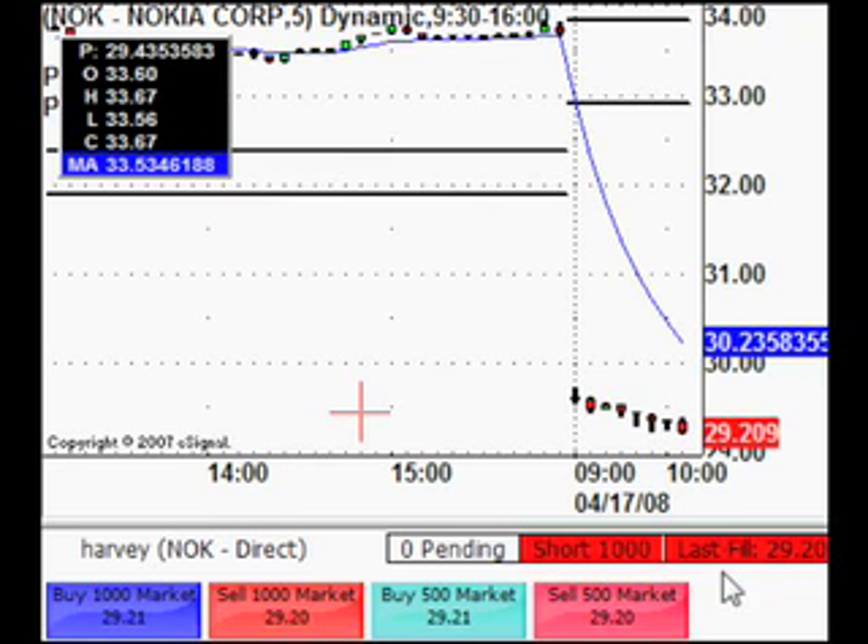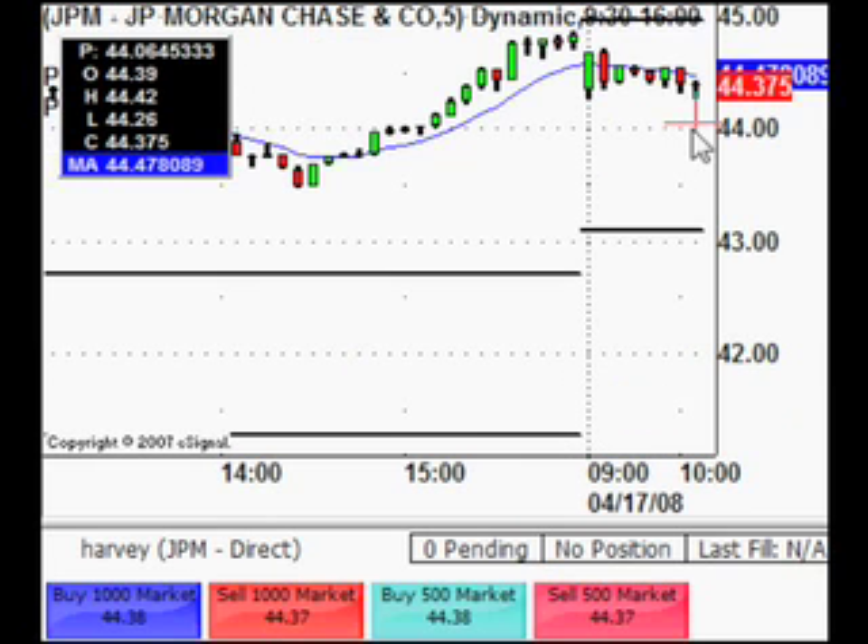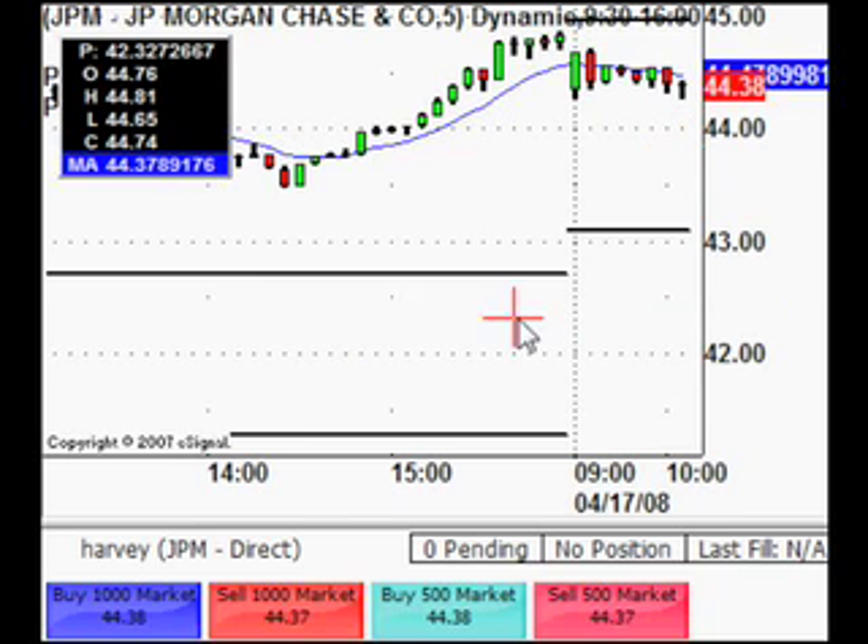Gone short at 29.20 on Nokia. Just going to go back and have a look at JPM. Okay, that's pulled up a bit — not ready to go in there. So at the moment we're short on Nokia and still watching JPM.